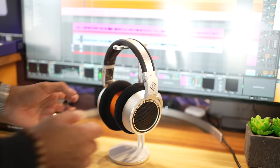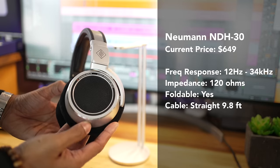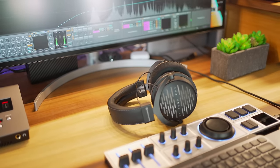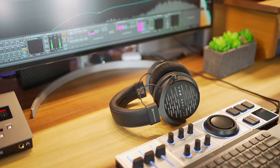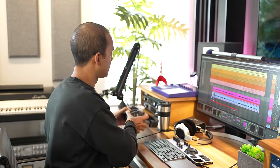The Neumann NDH30 is a premium open-back studio headphone that sells for around $650 right now. There's certainly no limit to how premium headphones can get, but these sit in a price zone of some pretty well-respected contenders, including the Beyerdynamic DT1990s. But the difference between the NDH30s and the DT1990s is huge.